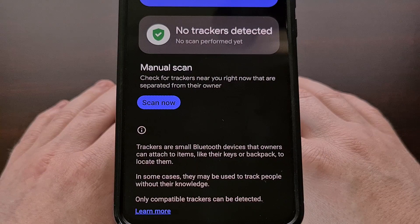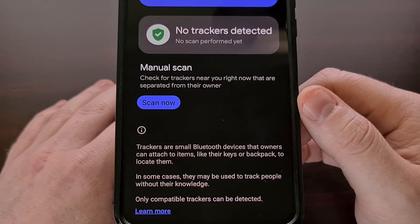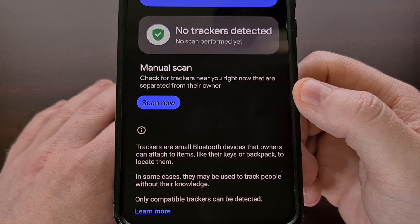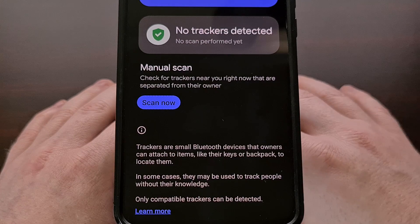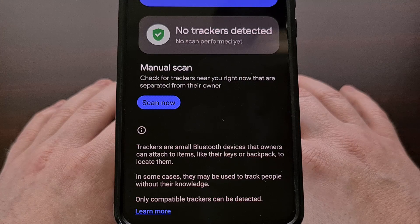The last thing I wanted to point out with this new Unknown Tracker Alert feature is that you can use it to manually scan the area around you. From the settings page shown earlier, scrolling down toward the bottom should reveal a Manual Scan section with a Scan Now button. This is great for those who want to check their surroundings to see if there is a tracker nearby.